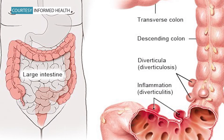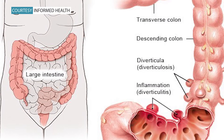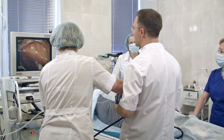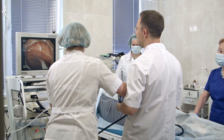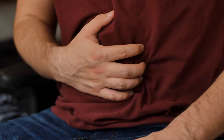Diverticulosis and diverticulitis are related digestive conditions affecting the large intestine. Diverticulosis is where the large intestine — the colon — has been irritated at some point, and that irritation causes bloating or distension. Most patients with diverticulosis have no symptoms or complications, according to the American Society of Colon and Rectal Surgeons. But the older you get, the more likely you are to have them.